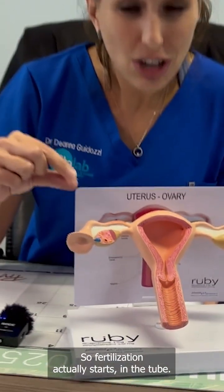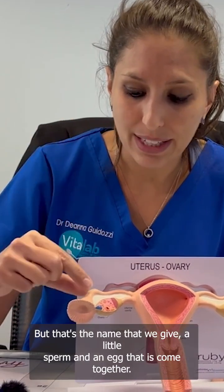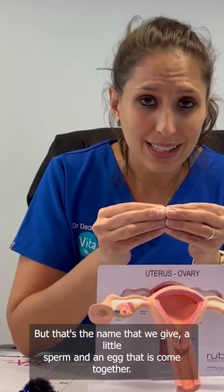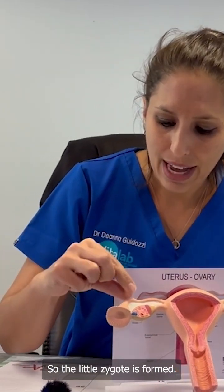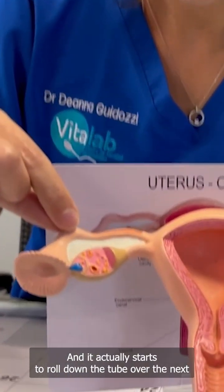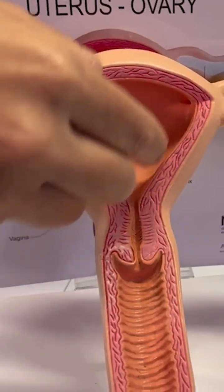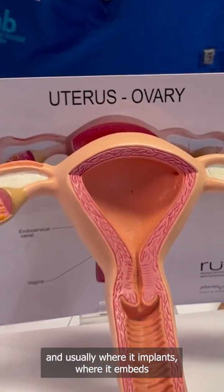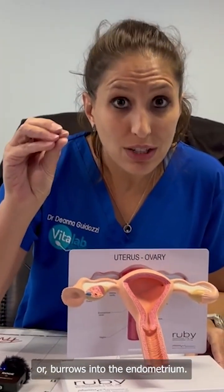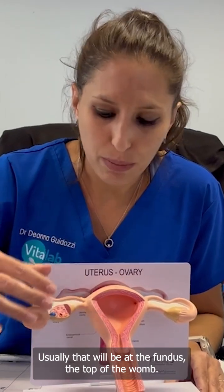So fertilization actually starts in the tube. And then what happens over the next five days is this little embryo — this little zygote, that's the name we give when a little sperm and an egg come together — so the little zygote is formed there, that's father's DNA and mom's DNA. It actually starts to roll down the tube over the next five days and then gets into the cavity, where it usually implants — where it embeds or burrows into the endometrium, that's the inner lining of the uterus itself — usually that will be at the fundus, the top of the womb.